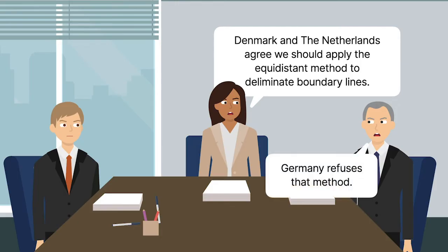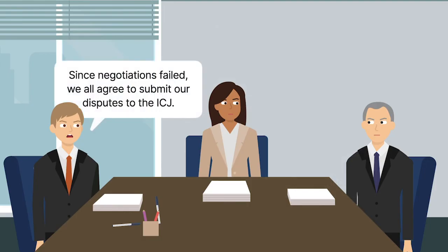Based on the curve of its North Sea coastline, boundary lines based on equidistance would entitle Germany to a disproportionately small section of the shelf compared to alternative delimitation methods. After subsequent attempts at negotiations failed, the states agreed to submit their disputes to the International Court of Justice.